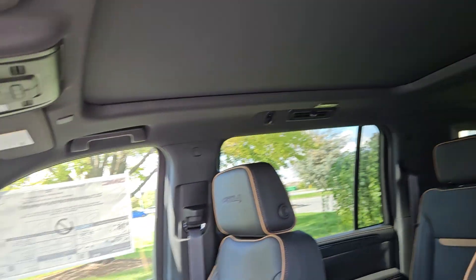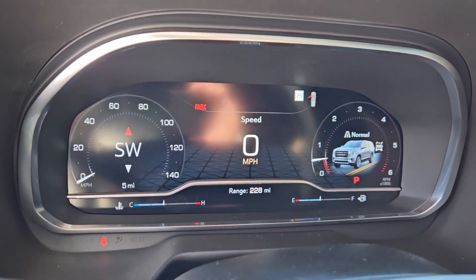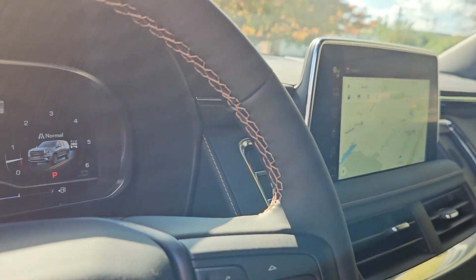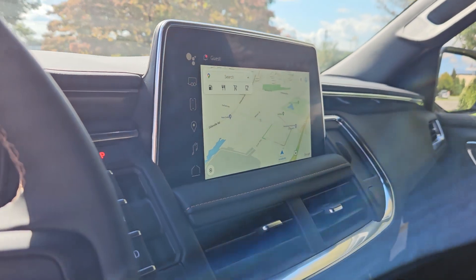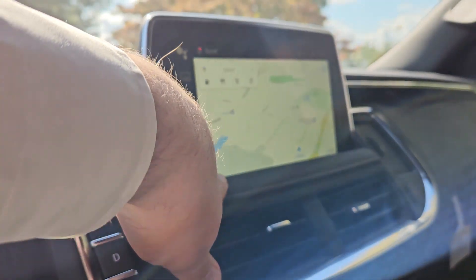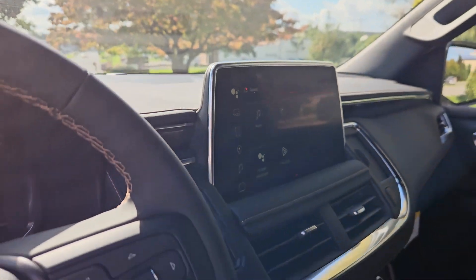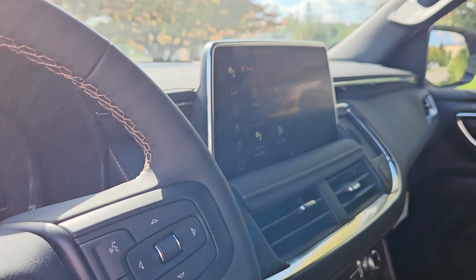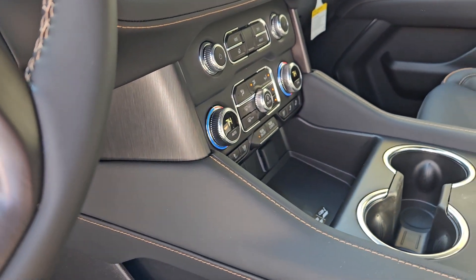Nice big panoramic moonroof. Fully digital gauge cluster and driver information center. Google built-in, no phone required for all of the infotainment system. It does also still do the Android Auto and the Apple CarPlay, but it just has Google built right into it. Beautiful screen, beautiful center stack layout as well.